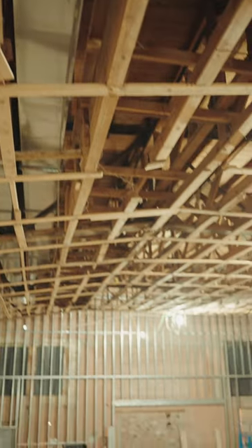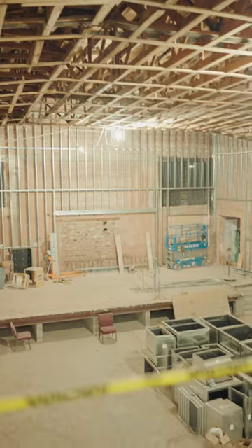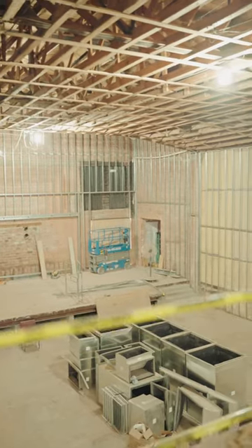they've started to run all of the air conditioning ductwork down through across the auditorium. There's still a few more pieces behind me, and those will be coming up in the next few weeks.